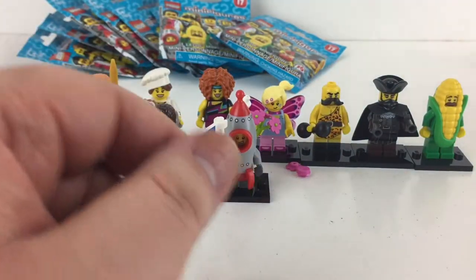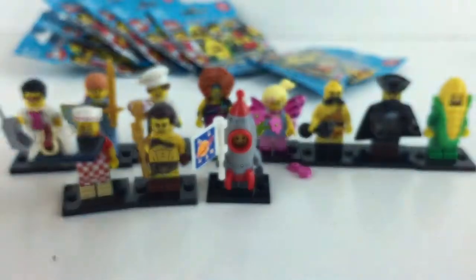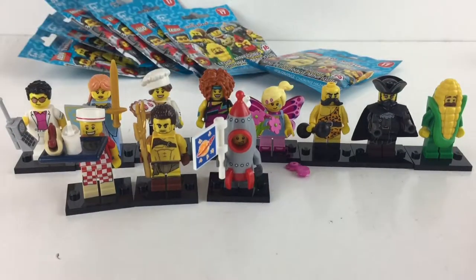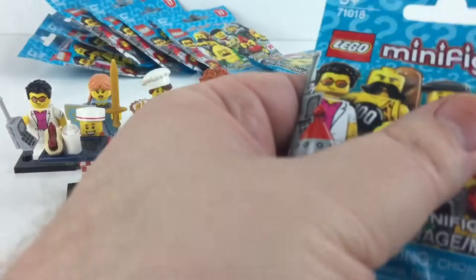It's the pie baker — another duplicate. Let's count: we only need five more characters and we have eight bags left, so that's good odds.